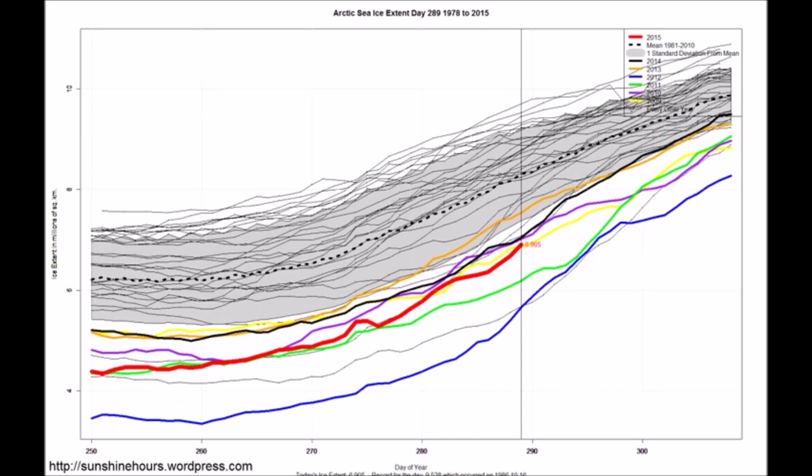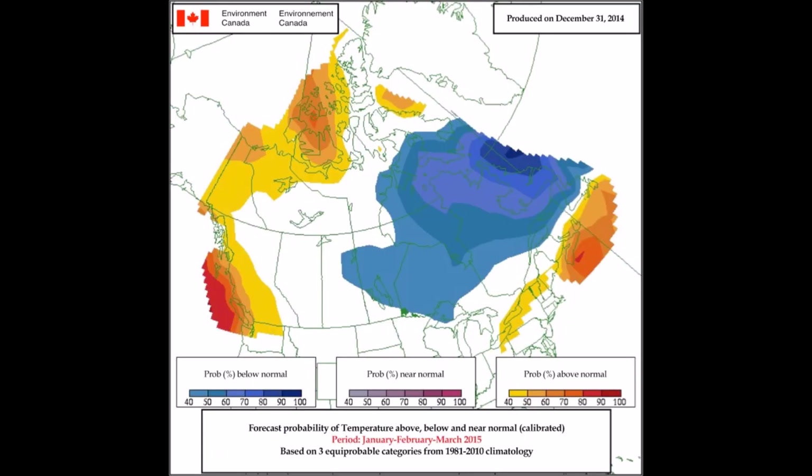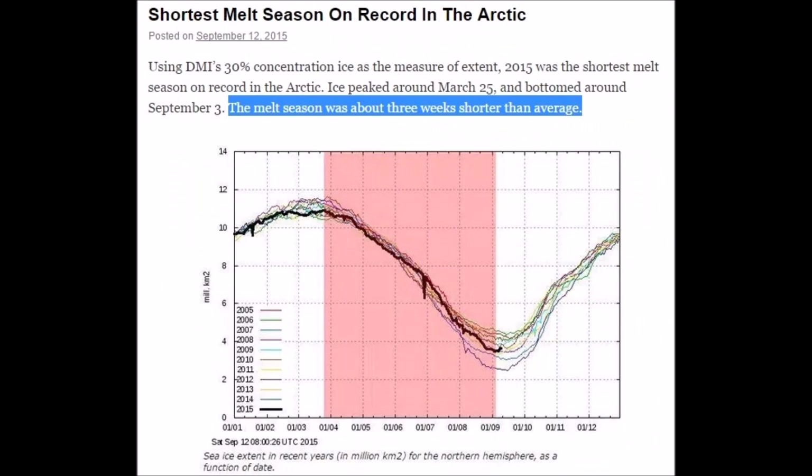Sea ice extent 2015 — a different view. Environment Canada also showing where it's cooling. And if Greenland is truly increasing in ice density with more snow, we should start to see it in surrounding areas. Hudson Bay is increasing in ice as well. Shortest melt season on record in the Arctic.